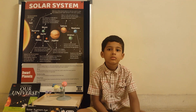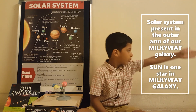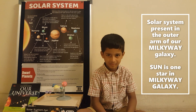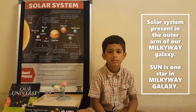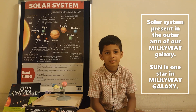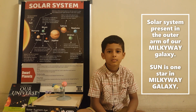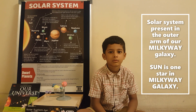What about the solar system in that arrangement? The solar system is present at the outer arm of the Milky Way galaxy. So out of hundreds of billions of galaxies in the universe, Milky Way is one, and the solar system sits at its outer arm. Can you explain more about the Sun as a star and the other planets in the solar system?